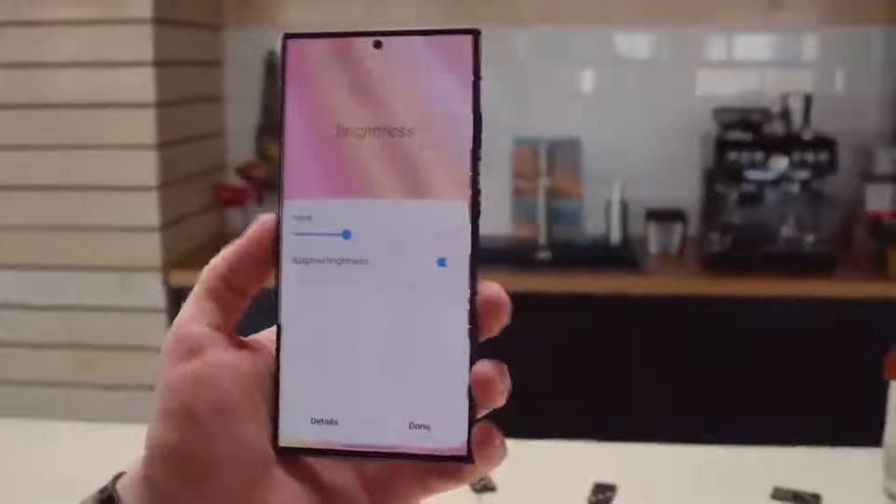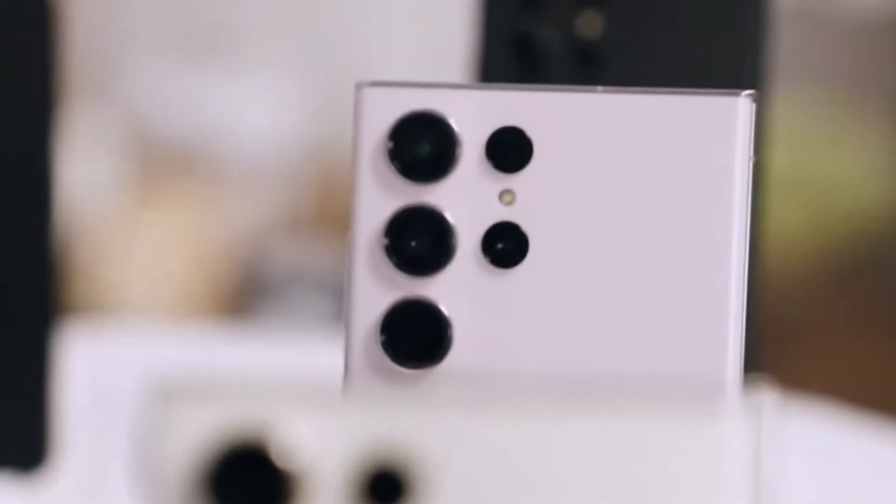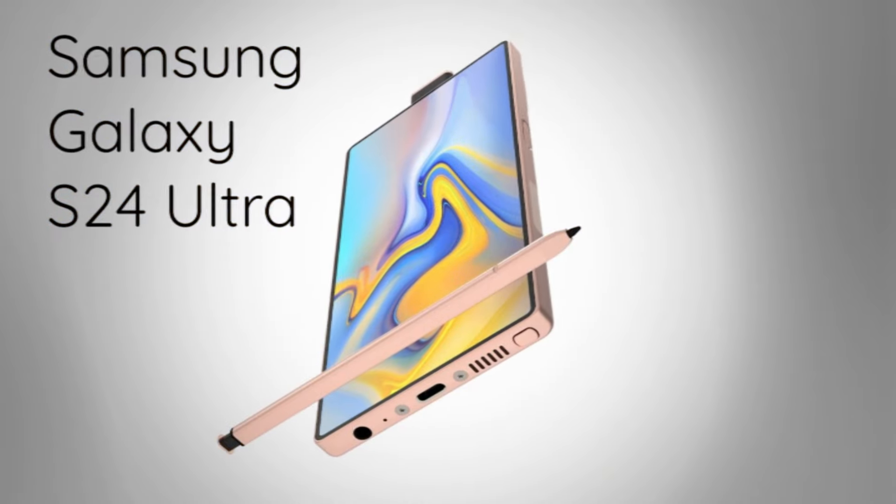The S24 and S24 Plus use the Exynos 2400 chip, keeping costs low, while the S24 Ultra gets the Snapdragon 8 Gen 3.